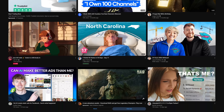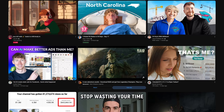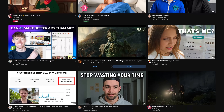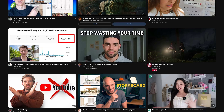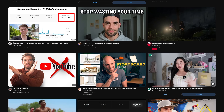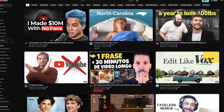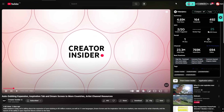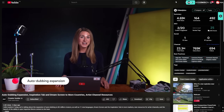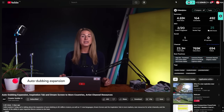In the past, when you were on YouTube it was unlikely that you'd be recommended content outside of your language even if the video was high quality. But over the last couple of months you might have noticed more and more videos on your home page being recommended with this auto-dubbed symbol. YouTube just announced that they expanded this feature to more creators worldwide and added more languages.